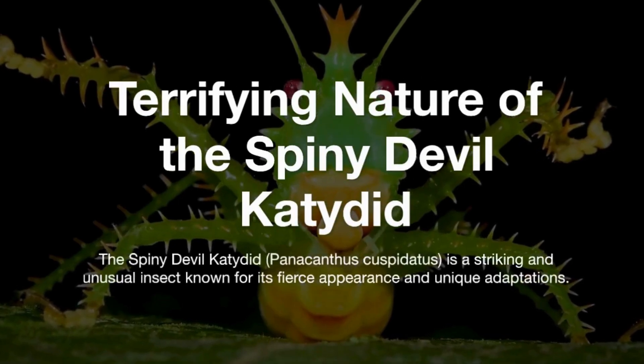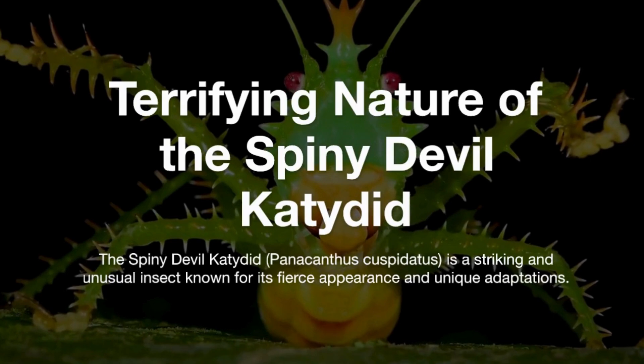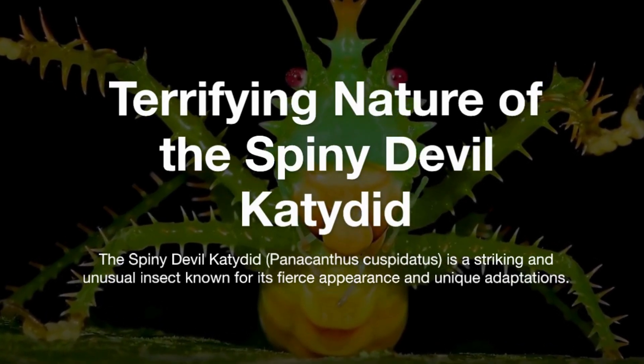The Spiny Devulcatedid, Palacanthus cuspidatus, is a striking and unusual insect known for its fierce appearance and unique adaptations.